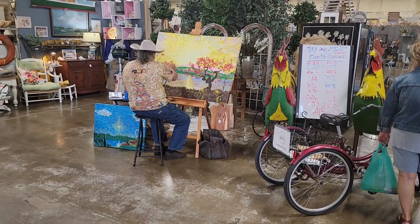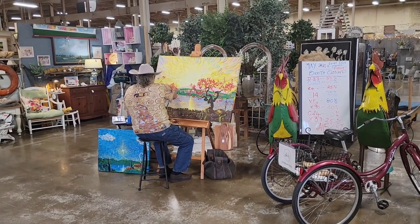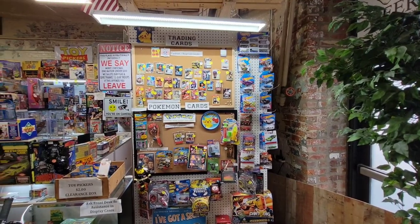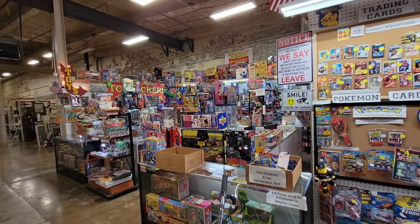As you enter Main Street Antique, you do have an artist here doing a painting — that is very cool. And of course here's one of my favorite booths in the building; it's actually the first one you see as you enter the store.